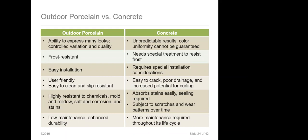Comparing outdoor porcelain versus stone: stone pavers have been around for centuries, but they require maintenance that porcelain tile doesn't. They'll crack and pit where porcelain won't, and in different installations they require specialized labor, pre-sealing, and thicker thinsets. Outdoor porcelain is very easy and quick to install. Stone absorbs water, needs to be sealed, is prone to stains, is more difficult to clean, and needs special cleaning products — whereas an outdoor porcelain paver quite frankly just needs water and a hose.